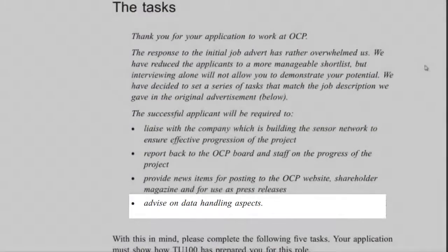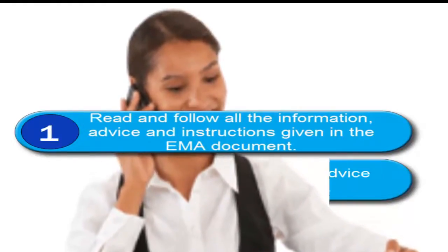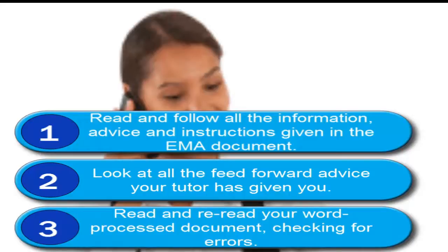So Anno, our fictitious TU100 student from the near future, passed the course and the EMA with flying colours. She was particularly pleased to have done so well on the end of module assessment. She now realises that just about anyone can do well on a Level 1 course and shouldn't fear the EMA, as long as they: first, follow all the instructions given in the EMA questions; second, read and implement the advice given over the previous months by their tutor, especially the feedforward given in the PT3s. And the last bit of advice Bill gave to Anno was to read, read and re-read her word processed document before finally submitting the EMA. This is the very best way to eliminate as many errors as possible and ensure that the marker actually enjoys finding all the places that he or she can allocate marks.